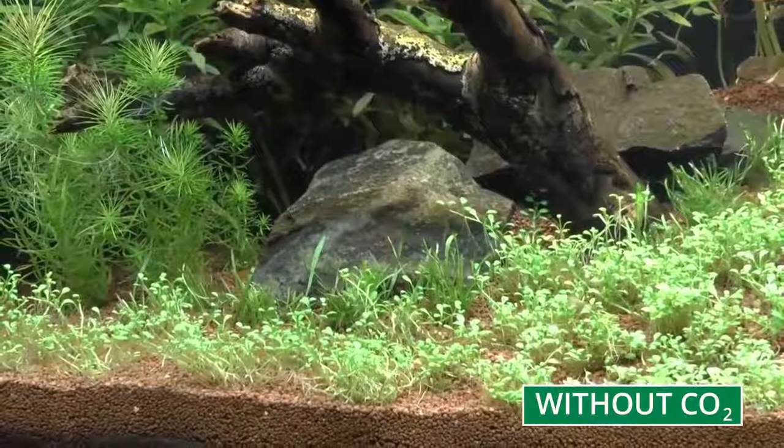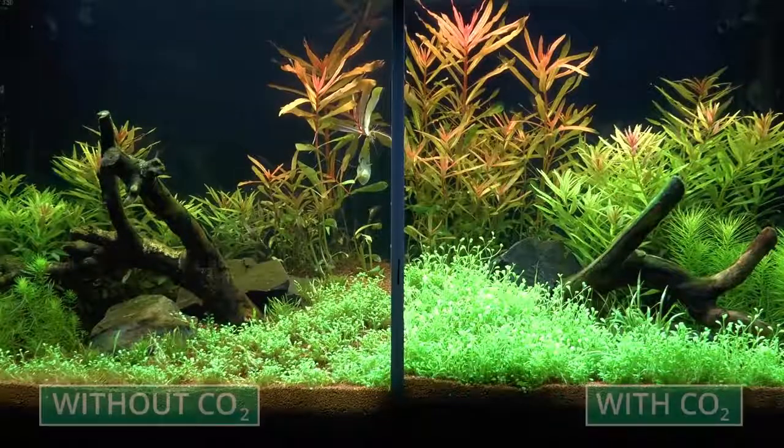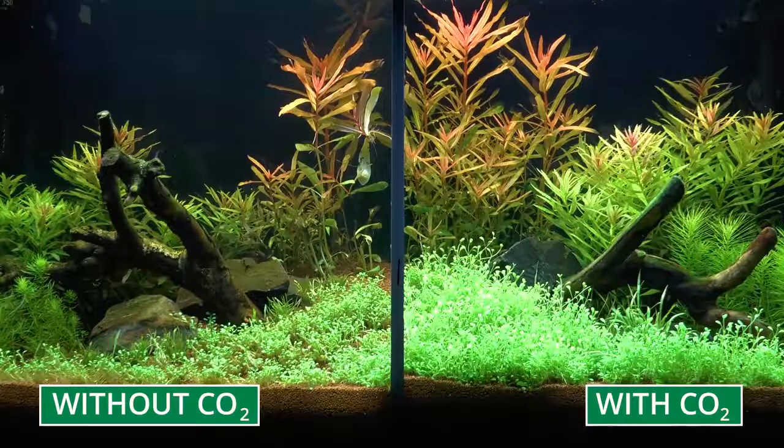In some cases, plants even start to die back. After one week, the difference is enormous. In the aquarium on the right, with added CO2, the plants are much stronger and bushier than in the one on the left without CO2.